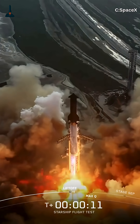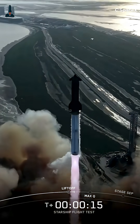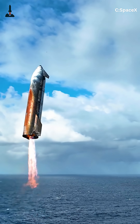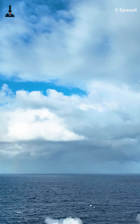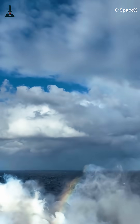So next time you see photos from Starbase, look closer at those tiles. Each one tells the story of how SpaceX is engineering toward a fully reusable interplanetary transport system. If you love watching the future of rocketry unfold one upgrade at a time, make sure to subscribe, because the next Starship test might just prove that SpaceX finally cracked the heat shield problem.